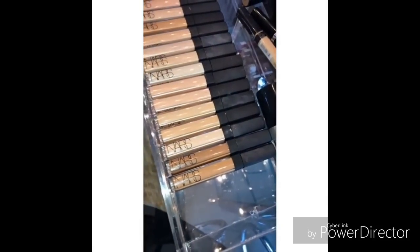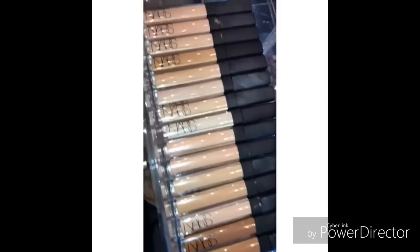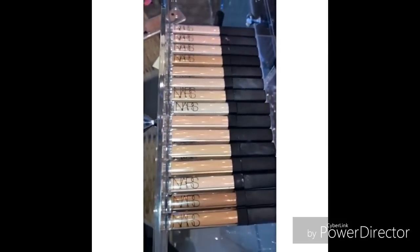NARS actually sent me every single shade of their concealer because I shadowed it at once, and I do love it.